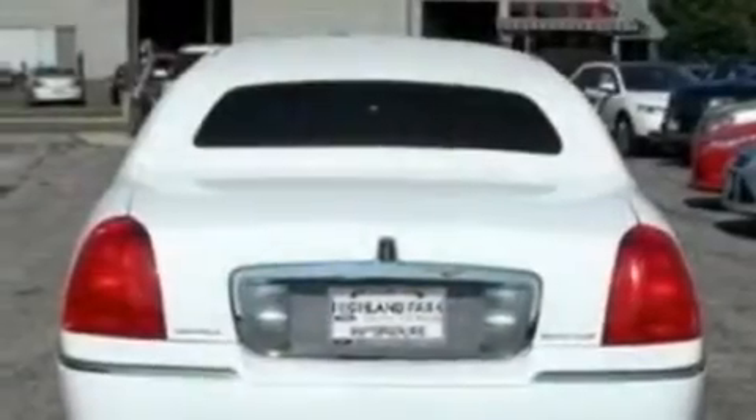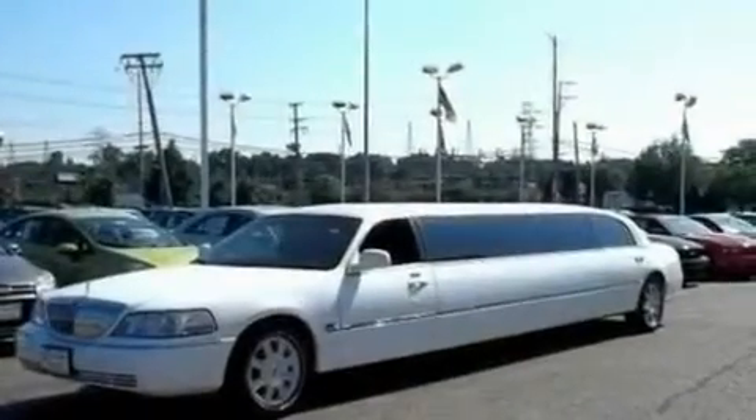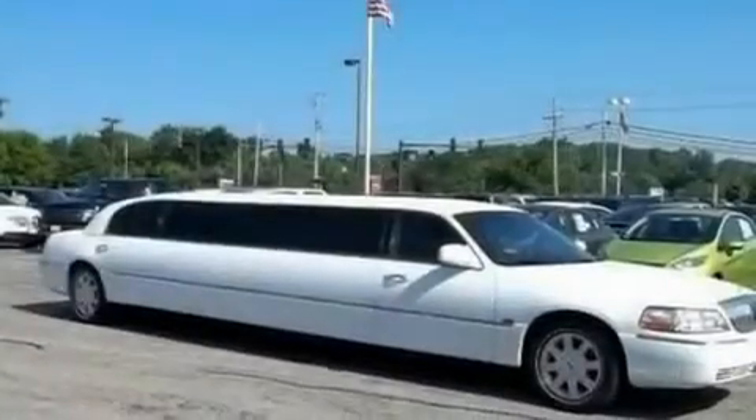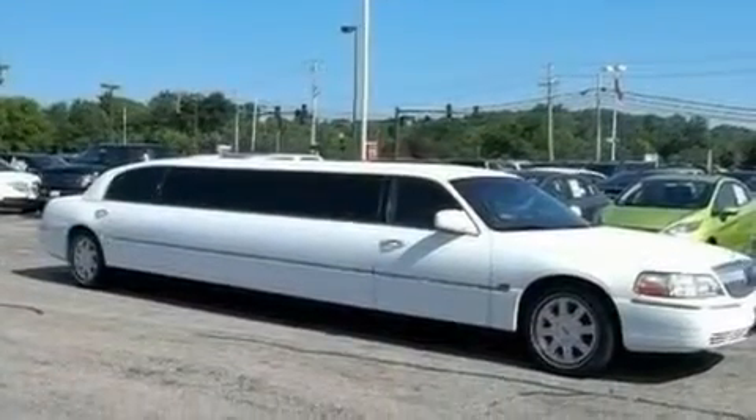Its top features include power adjustable driver pedals, a power driver's seat, cruise control, a 4-speaker stereo system, leather seats, a double wishbone independent front suspension, 17-inch wheels, dusk-sensing headlights, cornering lights, and an anti-theft protection system.